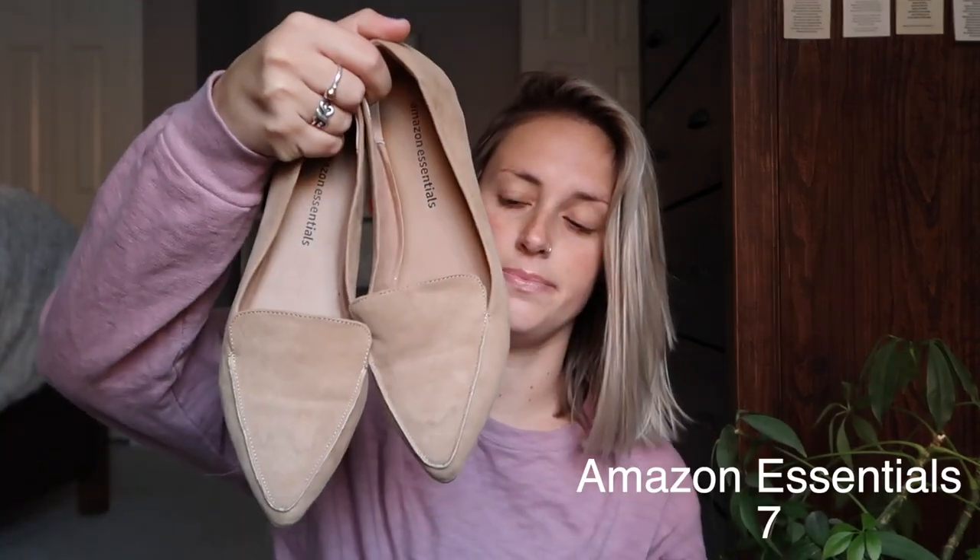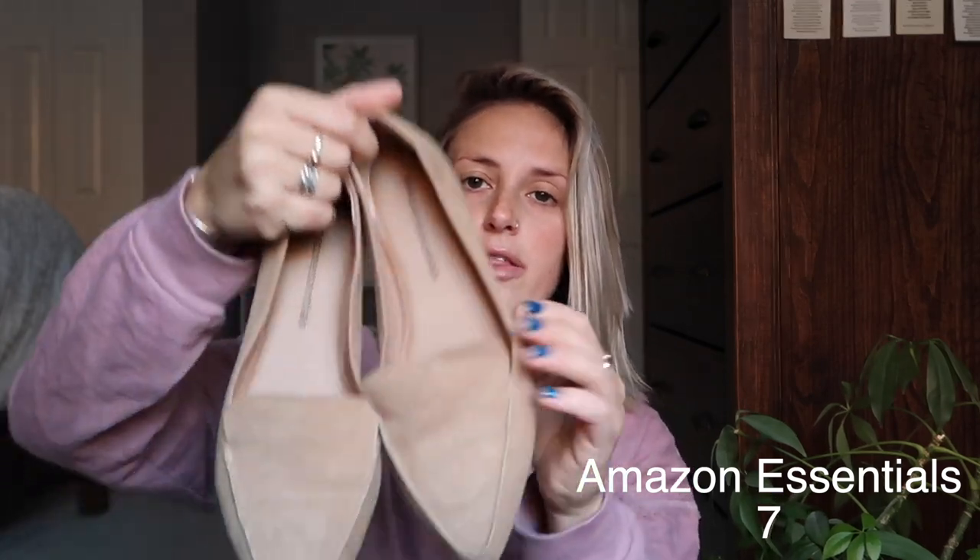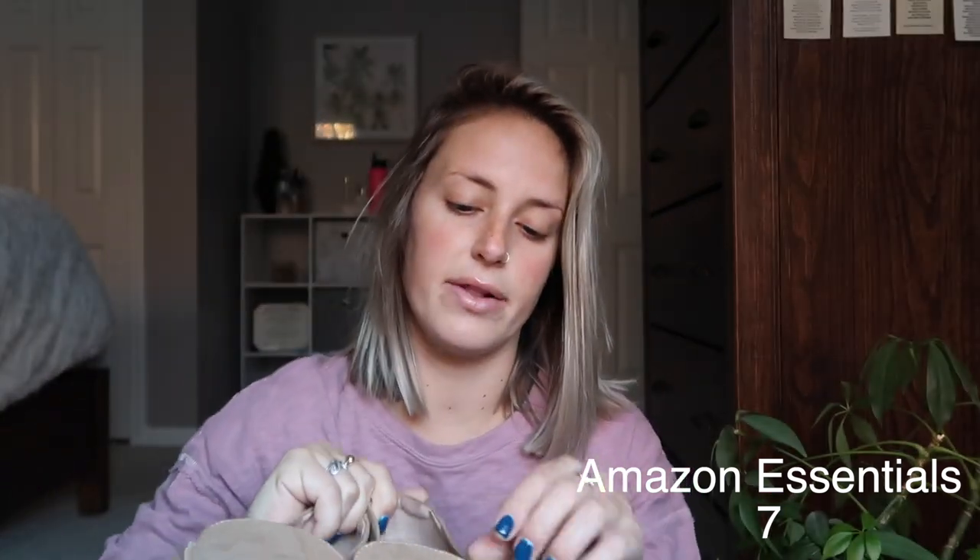I want to start off with some flats. First up I have a pair of pointed toe flats from Amazon Essentials. They are a nude color, have a little tongue on them, and are suede. They're super comfortable, they definitely need some breaking in, and they are a size seven. I like just how neutral these are — you could honestly wear them with anything: jeans, a skirt, dress pants — and they were super cheap.